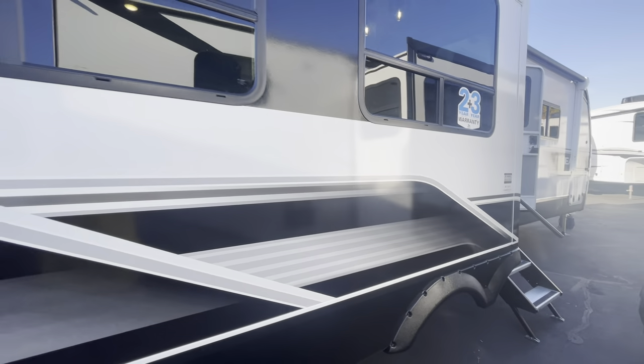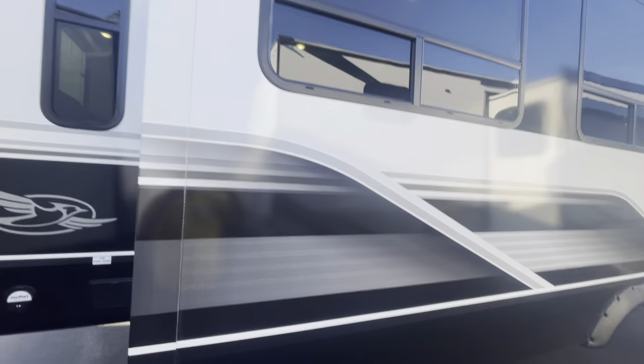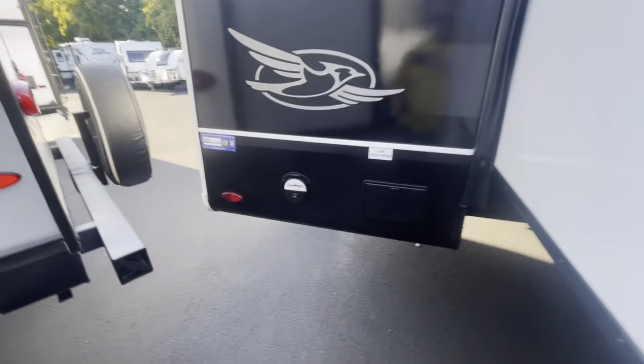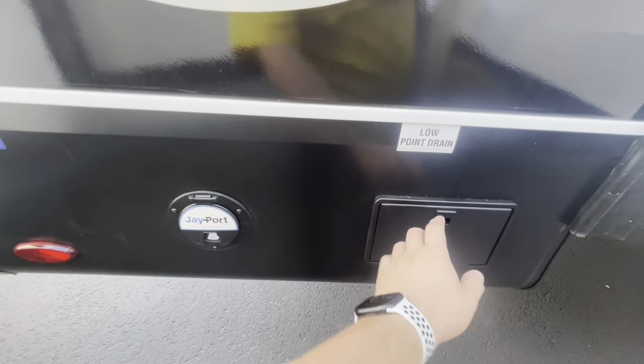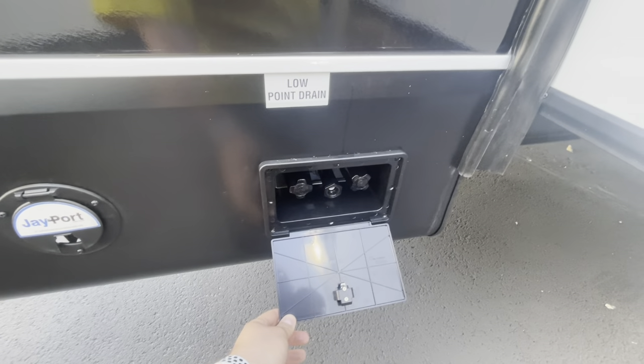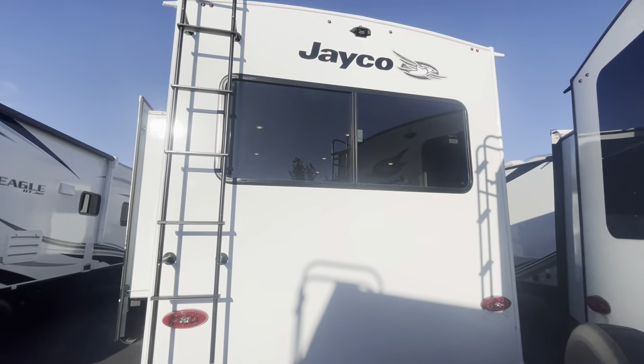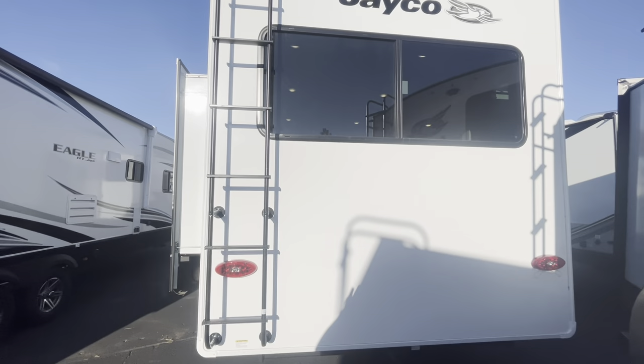Coming towards the back — just a beautiful unit, matches any truck. Over this way you've got your J-port system for your griddle to slide into. Then an outside shower connection on this side of the trailer. Coming towards the back, you've got your backup camera prep and then your roof ladder.